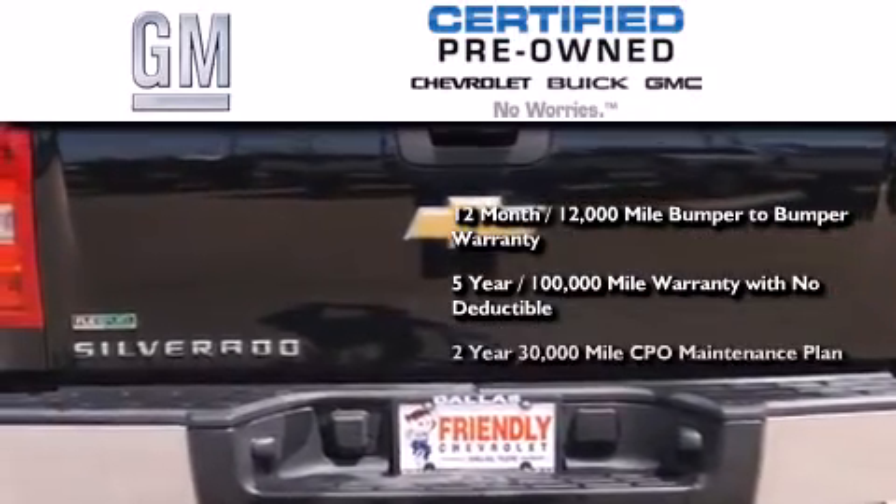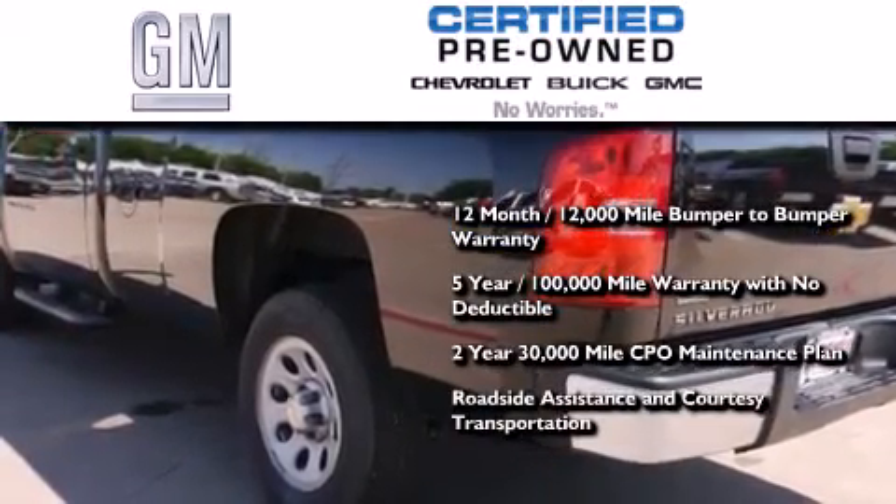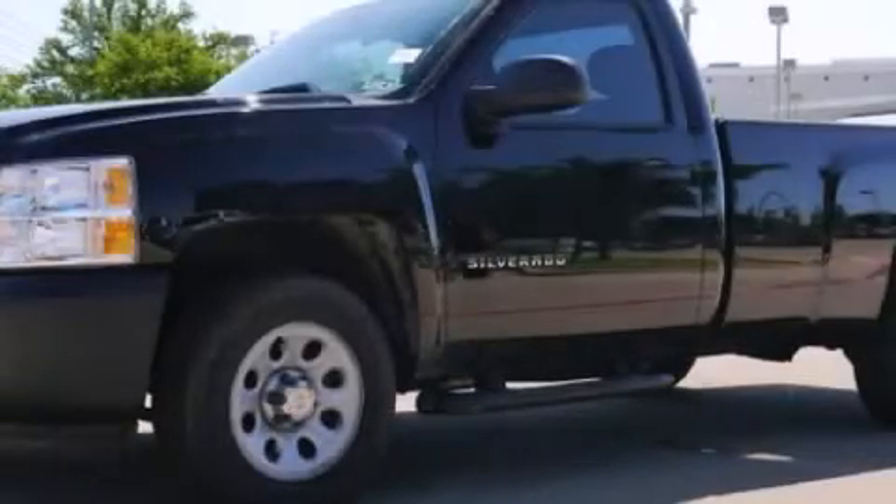You also receive a 2-year, 30,000-mile standard CPO maintenance plan, plus roadside assistance and courtesy transportation. Please call us today for more information on this great vehicle.